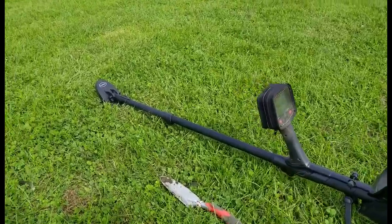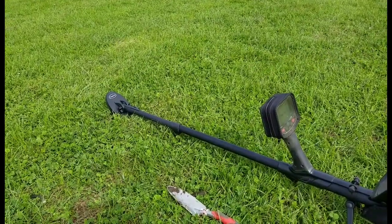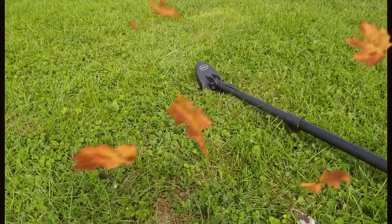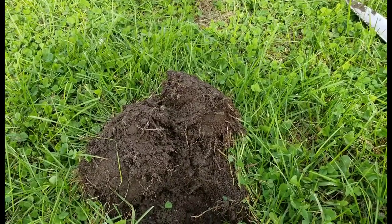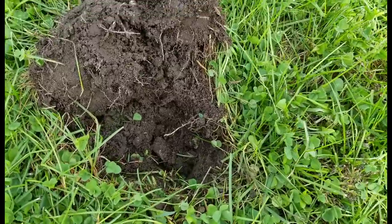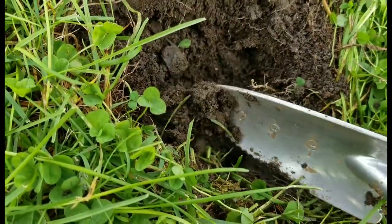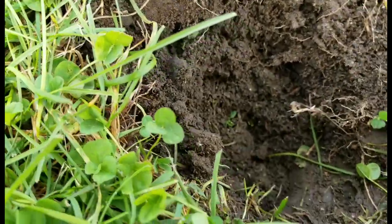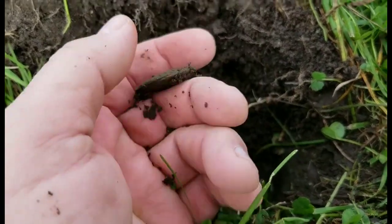Coming over here, I was picking up an 80 to 84, a pretty tight signal. I took a look and the dirt covered it up already. Take a look at this — there it is, popping out. Looks like we have a locket here! Yes indeedy.